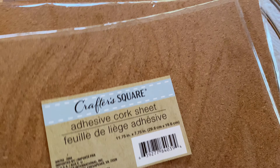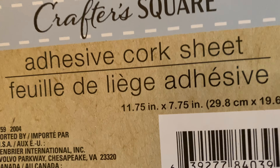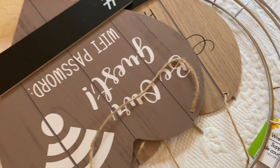When I saw these I grabbed them — it was the only three they had left. These are self-adhesive. I have no idea what I'm going to use them on. I don't know if I'll leave them this size or if I'll cut them and use them in a different way. We'll see.